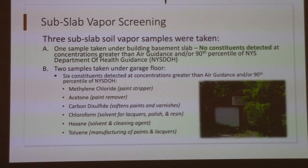Sub-slab vapor screening was completed — this is where you take a piece of a slab and see what vapors have come up through the soils beneath it. One sample was taken under the building basement slab, and no constituents were detected at concentrations greater than air guidance or the 90th percentile of New York State DOH guidance. Two samples were taken under the garage floor, and six constituents were detected at concentrations greater than those guidances: methylene chloride, a paint stripper; acetone, a paint remover; carbon disulfide, which softens paints and varnishes; chloroform, a solvent for lacquers, polish, and resin; hexane, a solvent and cleaning agent; and toluene, used in manufacturing paint and lacquers. These all make sense given the prior use of that garage.